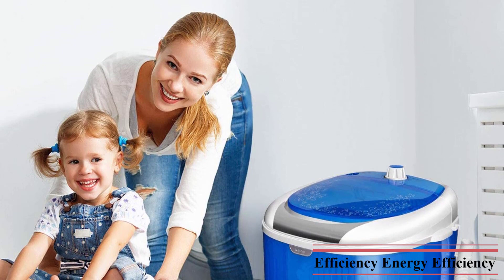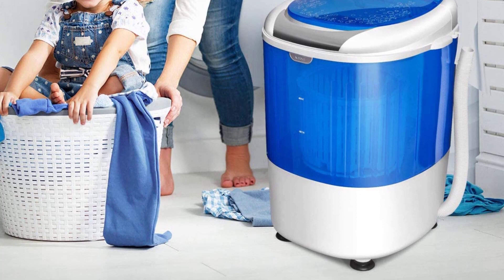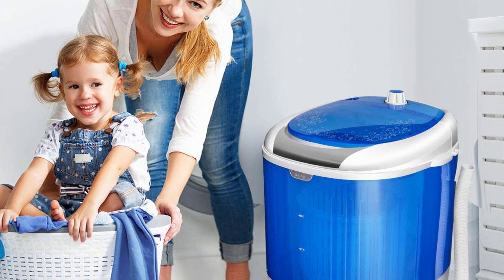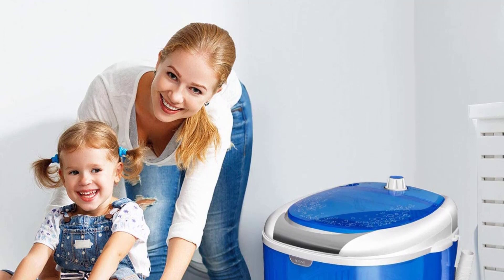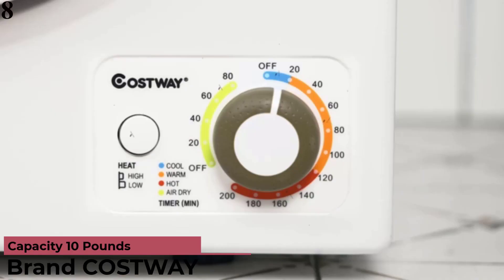The timer-controlled single tub washing machine with spin basket runs up to 10 minutes for washing and 5 minutes for spinning to meet your different needs. A user-friendly clear lid makes it easy to see and monitor the water condition, and the small size with low power consumption can save much energy.